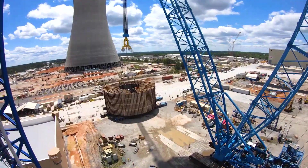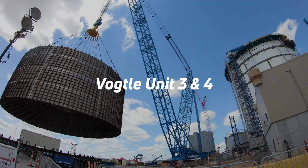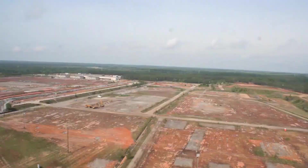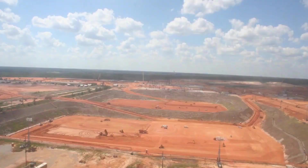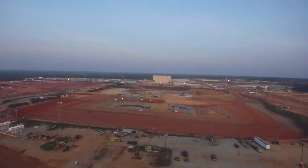Now back to our largest nuclear power project, Vogel Units 3 and 4. In 2006, Southern Nuclear applied for an Early Site Permit (ESP) for two additional units. Then in 2008, Southern Nuclear took things up a notch by applying for a combined construction and operating license, a significant step towards realizing the company's vision of building two new reactors.